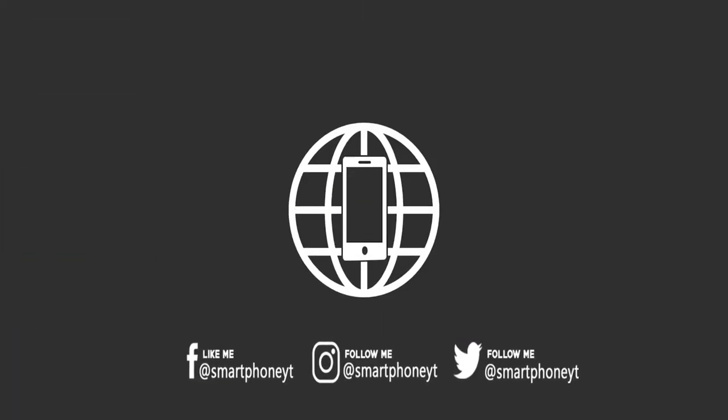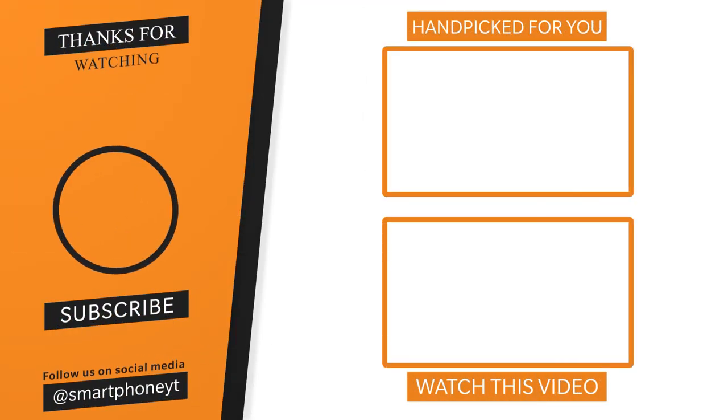Thank you for watching. If you liked this video, please like and subscribe to the channel. Bye!